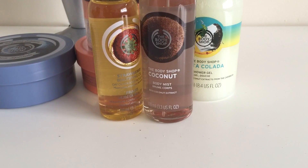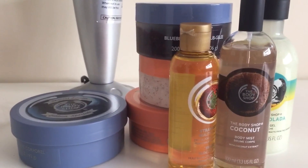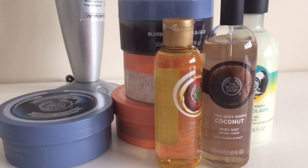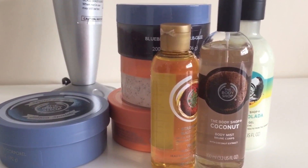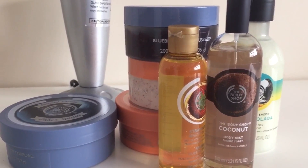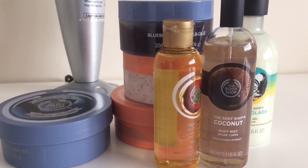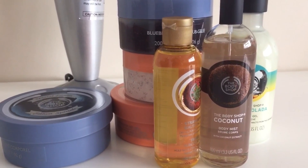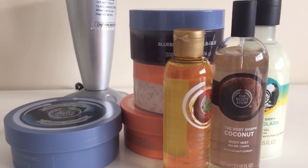In total I spent £26 with free delivery and got seven items. Normally I'd pay £14 just for a body butter and £7.50 for the coconut mist, so this is genuinely great value. I need to look out for Body Shop sales — I don't mind paying full price because it's quality stuff, but getting it at these prices is amazing. Please leave a like and subscribe!